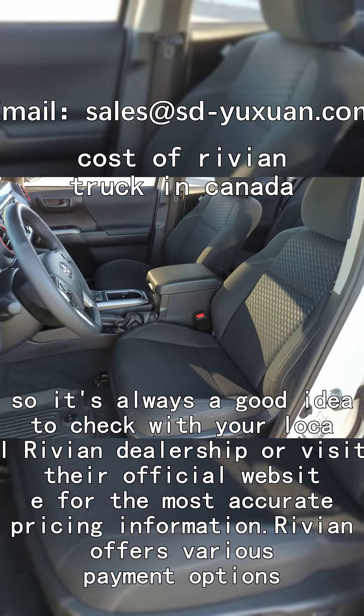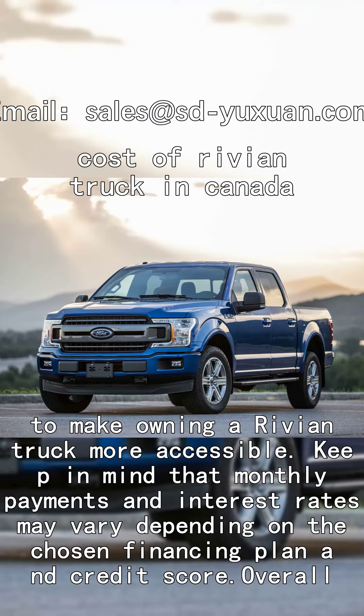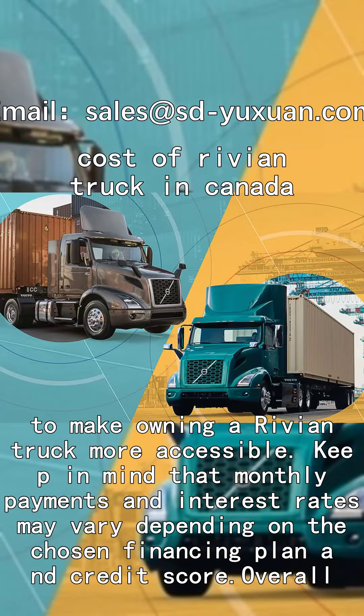Rivian offers various payment options, including financing and leasing, to make owning a Rivian truck more accessible. Keep in mind that monthly payments and interest rates may vary depending on the chosen financing plan and your credit score.